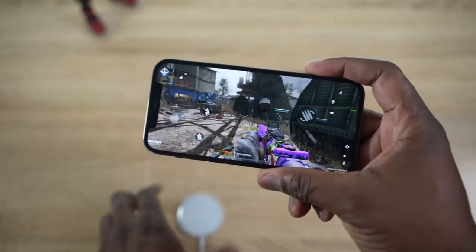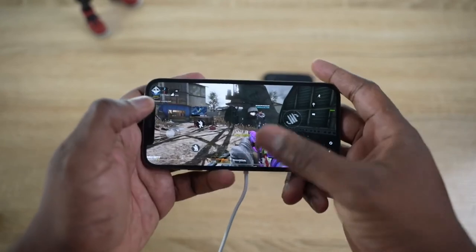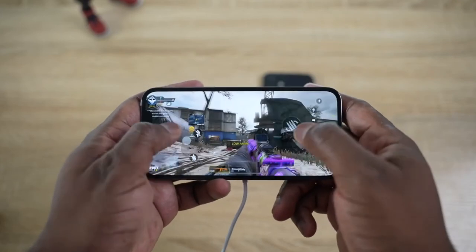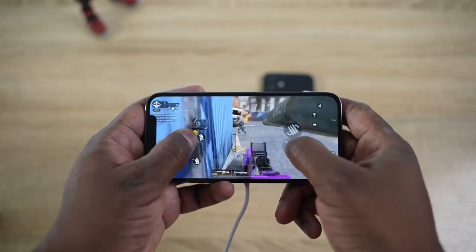You can game while charging with MagSafe — the new wireless charging capability of the iPhone — and it doesn't interfere with your gaming because there's no wire, no lightning port wire. You can set the phone down, hold it comfortably, and continue gaming. You will feel some heat around the MagSafe ring, but it's nothing crazy. I'm just telling you, you can do it.